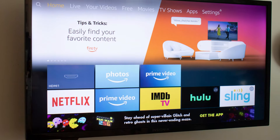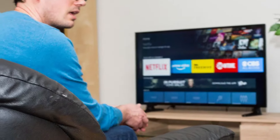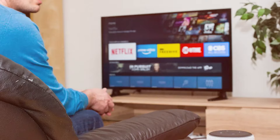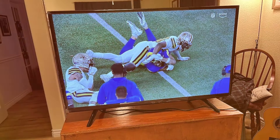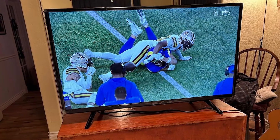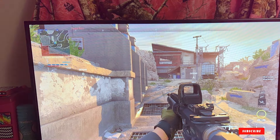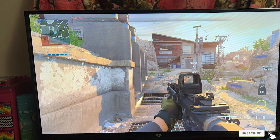The Omni QLED Series also features Alexa compatibility, transforming your TV into a smart home hub. With multiple HDMI and USB ports, connecting your devices is a breeze. The sleek design enhances any living space, making it not just a TV but a centerpiece of your home. Whether you are a movie enthusiast or a gaming aficionado, the Amazon Fire TV 65-inch Omni QLED Series delivers a visually stunning and technologically advanced experience that will elevate your home entertainment setup to new heights.